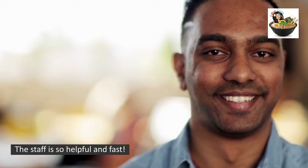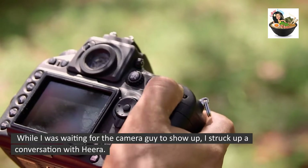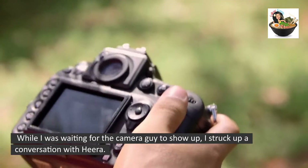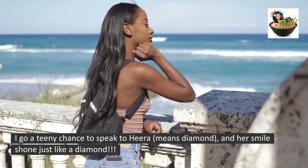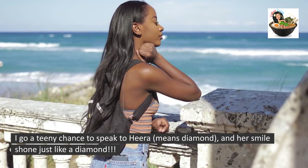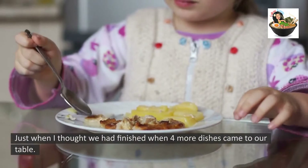The staff here is so helpful and fast. While I was waiting for the camera guy to show up, I struck up a conversation with Hira — I got a chance to speak to her. Hira means diamond, and her smile shone just like a diamond. She was very accommodating in serving us our lunch today.